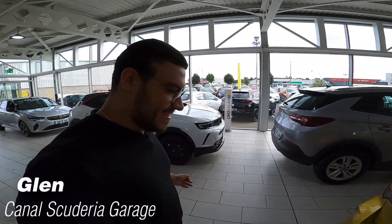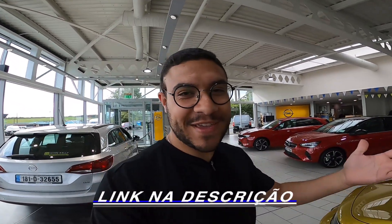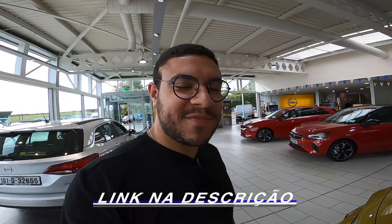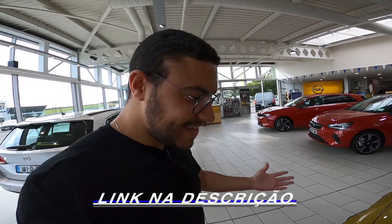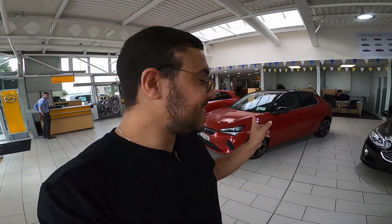Fala galera do canal Carro de Garagem! Estou aqui invadindo o canal de vocês simplesmente para mostrar umas coisas muito interessantes. Quem não sabe, eu sou o Glenn, moro aqui na Europa. Tenho um canal também no YouTube chamado Escuderia Garage — te convido a conhecer. E hoje a gente vai mostrar para vocês o Corsinha! Sim, lembra do Corsinha? Exatamente, por aqui ainda temos ele 0km, e é isso que a gente vai ver hoje.